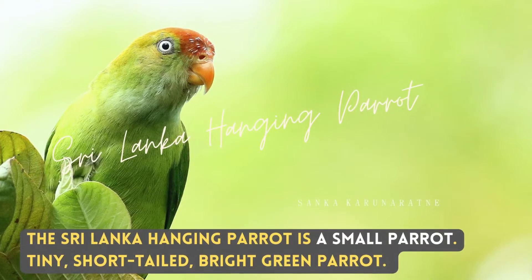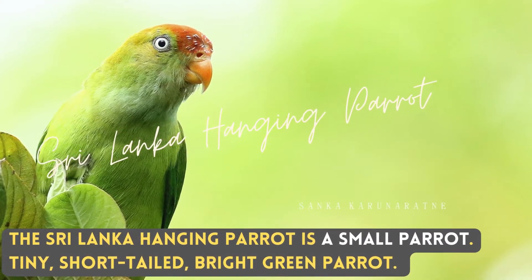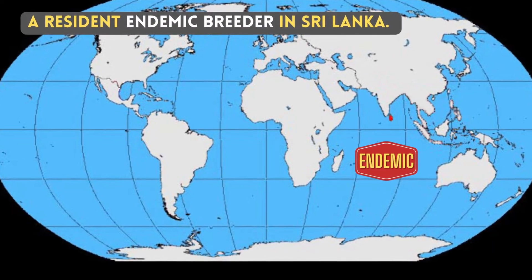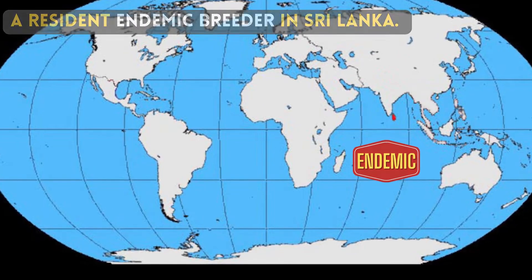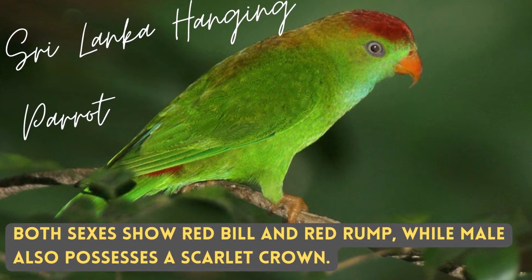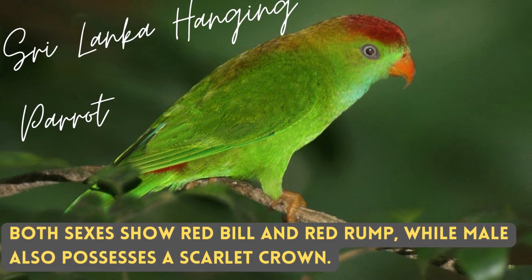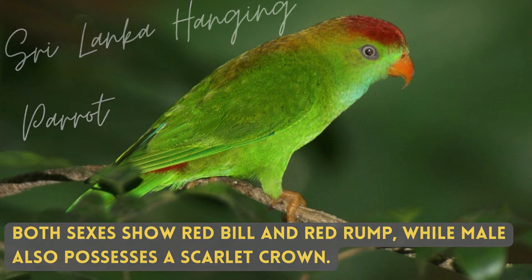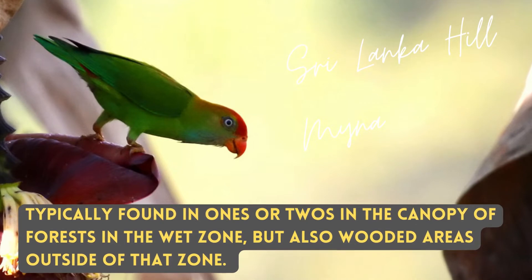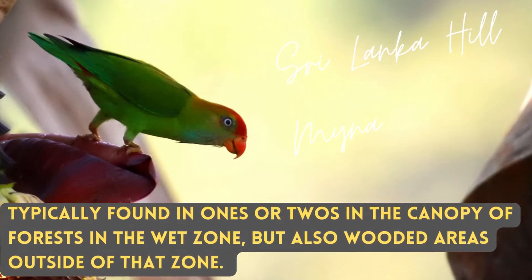The Sri Lanka Hanging Parrot is a small, tiny, short-tailed, bright green parrot. A resident endemic breeder in Sri Lanka. Both sexes show red wattle and red rump, while the male also possesses a scarlet crown. Typically found in ones or twos in the canopy of forests in the wet zone, but also in wooded areas outside of that zone.